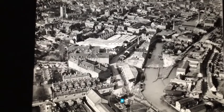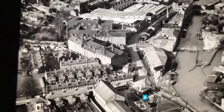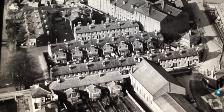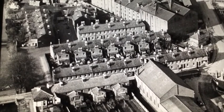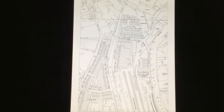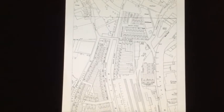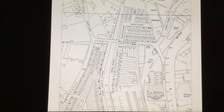Here are two aerial photos from the English Heritage website that show the area at that time. The 1962 Ordnance Survey Map provides house numbers which may be of interest to people who lived in the area or remember it during the final days of Willow Street's existence.